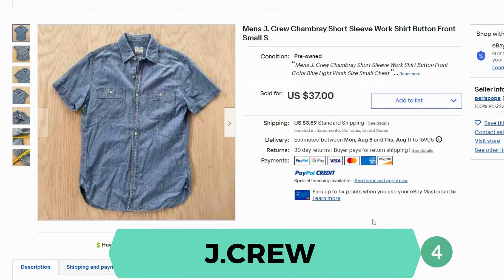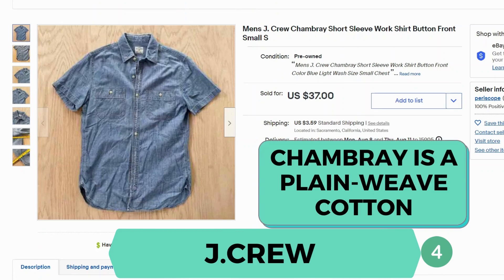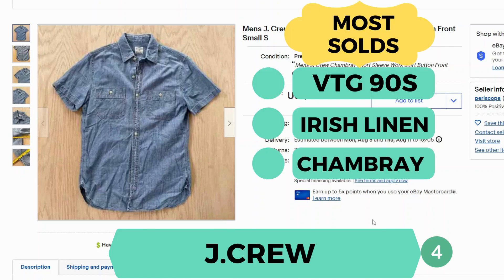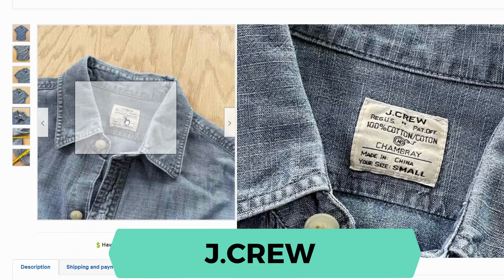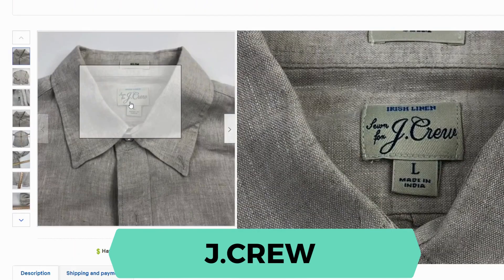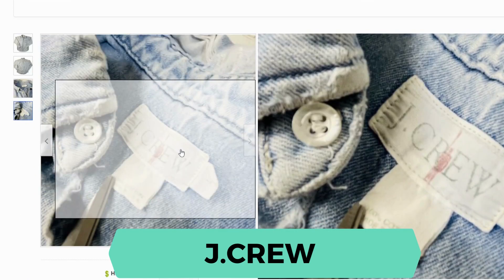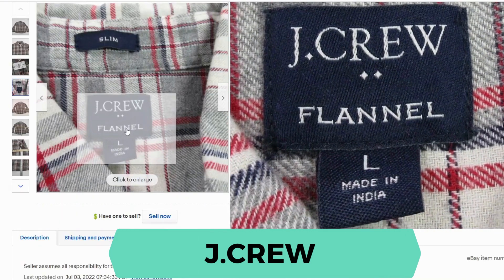Now we have J.Crew. This is a chambray short sleeve work shirt, buttoned in front. It sold for $37.35 and $9 shipping. I did notice that for J.Crew there were three categories that sold often: the vintage 90s, the Irish linen, and the chambray style shirts. Let's take a look at the tag — here's the tag for Irish linen, here's a vintage tag for J.Crew, and here's the more modern tag.